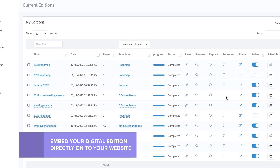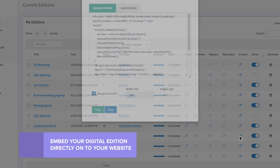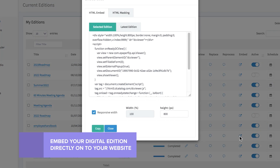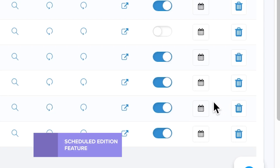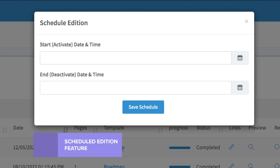Use the embed code to embed your digital edition directly onto your website. No time to post your latest edition? Use the schedule edition feature to schedule a new release. Schedule the start and end time of when you want your content to be live.